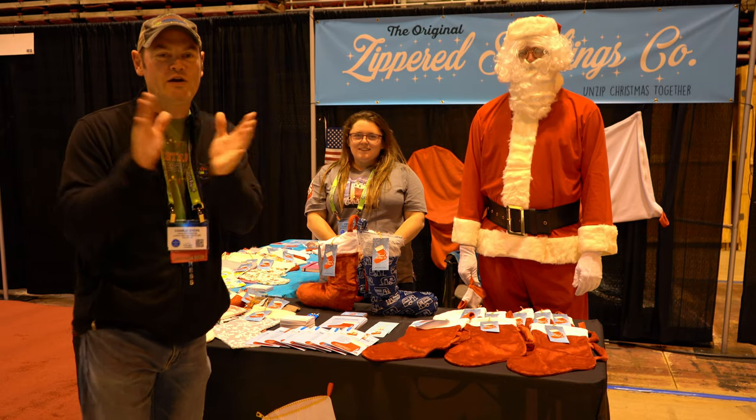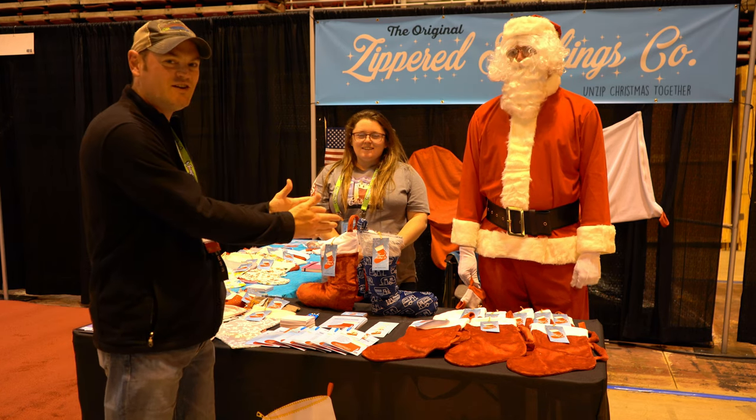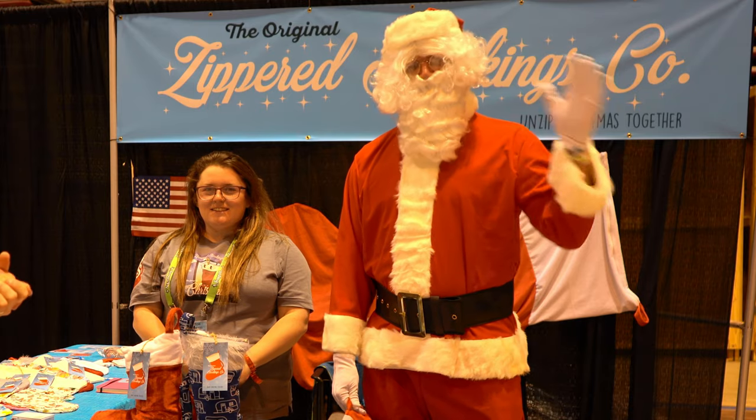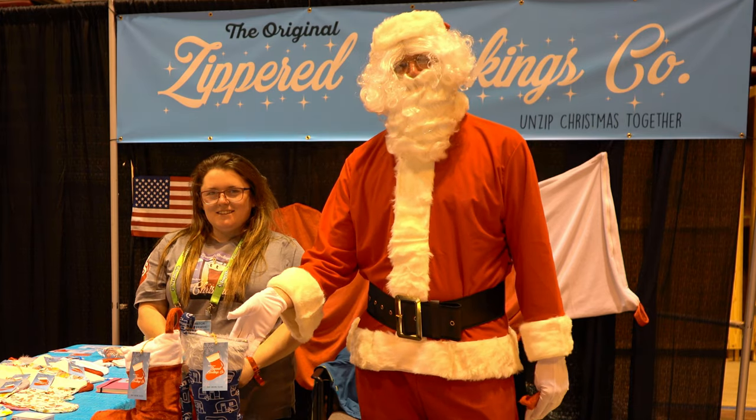Ladies and gentlemen, I give you Santa Claus. All right, we are here at Transworld at the Zipper Stocking Company. With me today is Santa — Santa's helper. Would you introduce yourself and tell the folks who you are and what you do? Howdy everyone, I'm Santa Claus, and we've got the world's first zippered Christmas stocking.